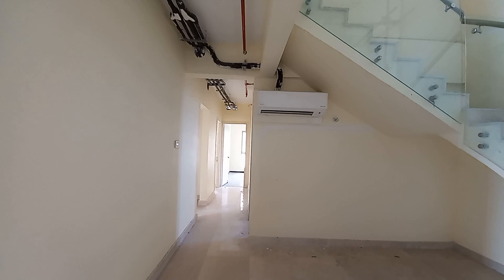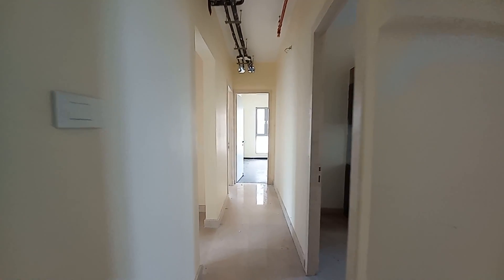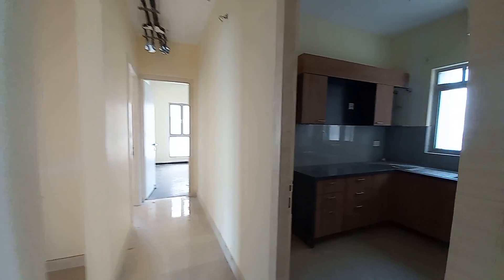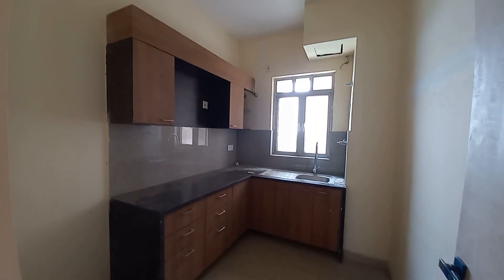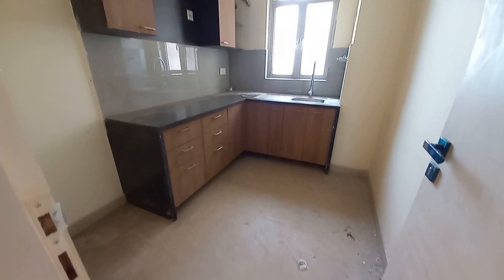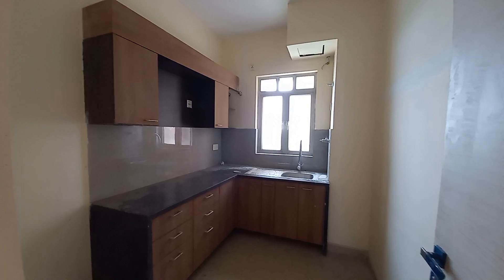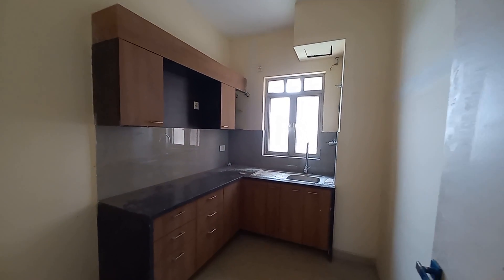This is a fully air-conditioned apartment — we will provide central air conditioning in this apartment. And this is the kitchen space, with a size of approximately 12 feet by 10 feet. A standard size kitchen space towards the southeast facing, as per Vastu.